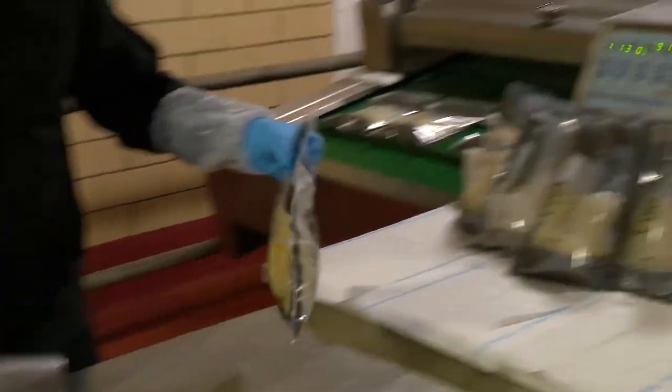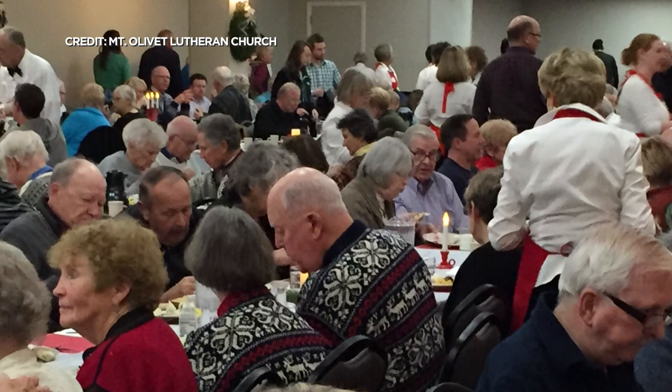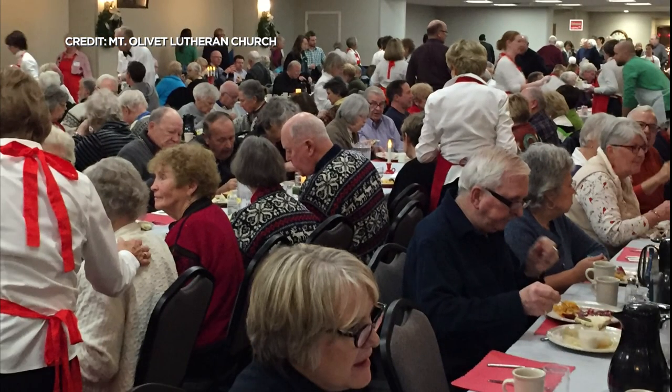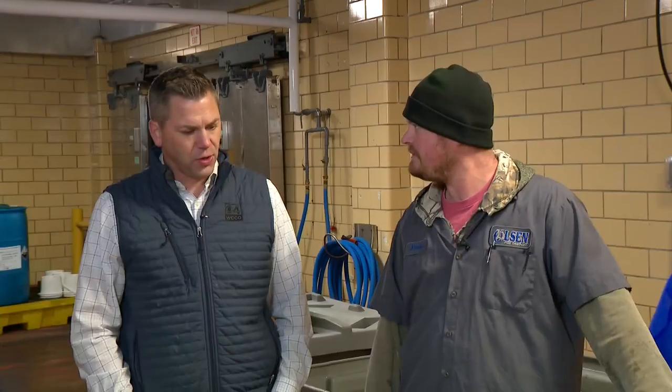From there, it's likely going to a Lutheran church near you — that's their biggest clientele. Mount Olivet in Minneapolis holds a lutefisk dinner every year. Before COVID, there were years where they served up to 1,200 pounds of lutefisk with butter or cream sauce.